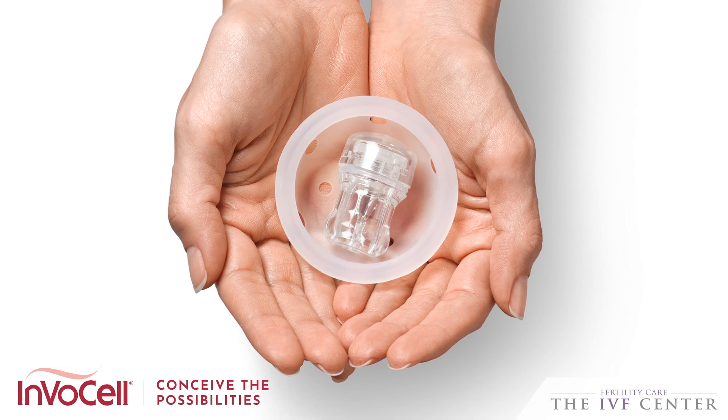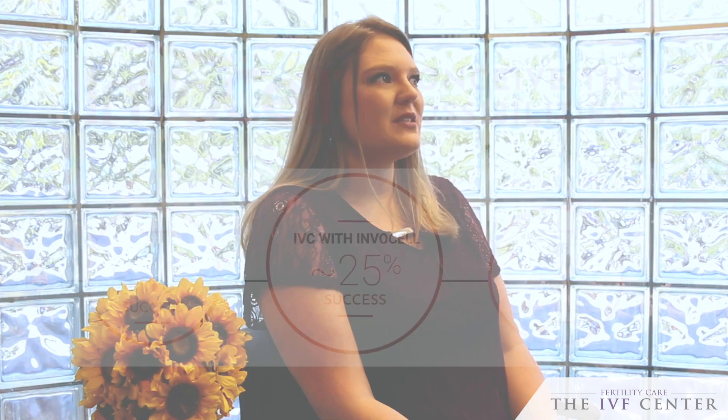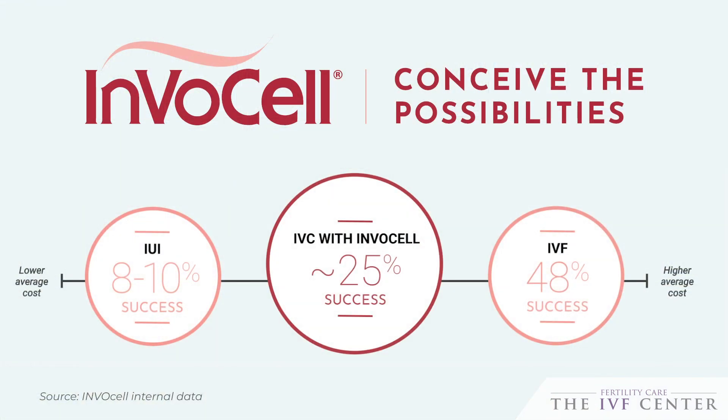I started the stimulation process and we started to see the follicles grow. I had talked to my husband and said maybe we shouldn't do Invisal, maybe we should just do traditional IVF, because when you're going through this journey it's almost like a desperation to have a baby and a desperation for it to have a successful outcome.